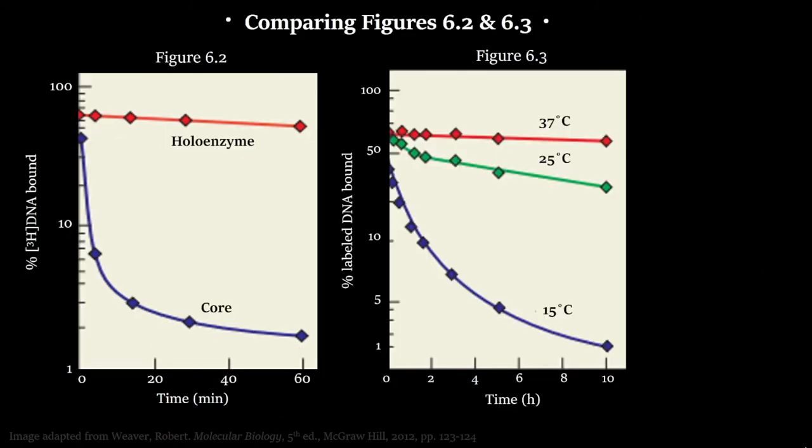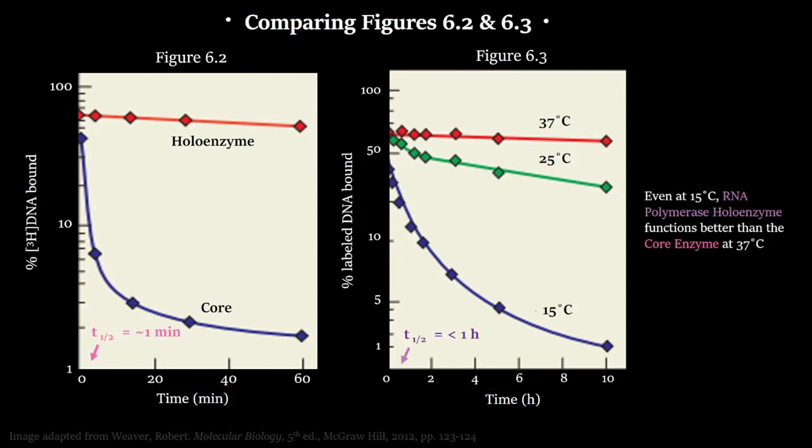An important distinction between figures 6.2 and 6.3 is that the time scales differ: in figure 6.2 the scale is in minutes, whereas in figure 6.3 it is in hours. So even though you can decrease the affinity of the holoenzyme by lowering the temperature to 15°C, its half-life is still about one hour — whereas the core enzyme at the optimal temperature of 37°C has a half-life of just one minute. Even in the worst conditions for the holoenzyme, it still binds much better than the core enzyme.